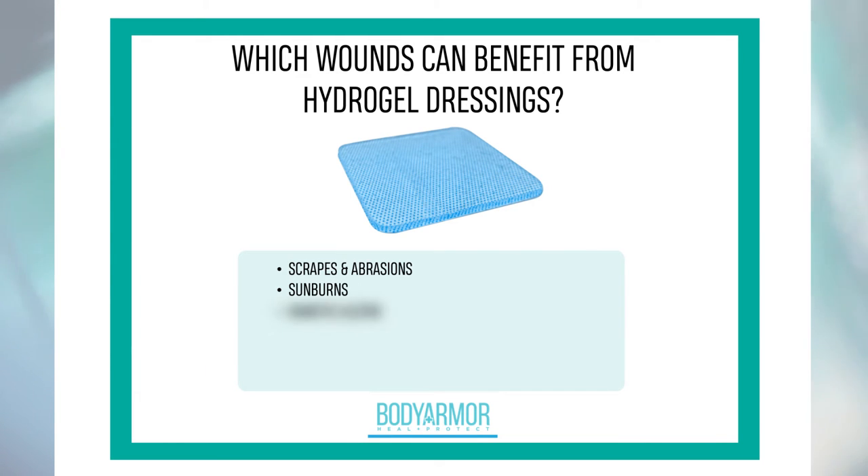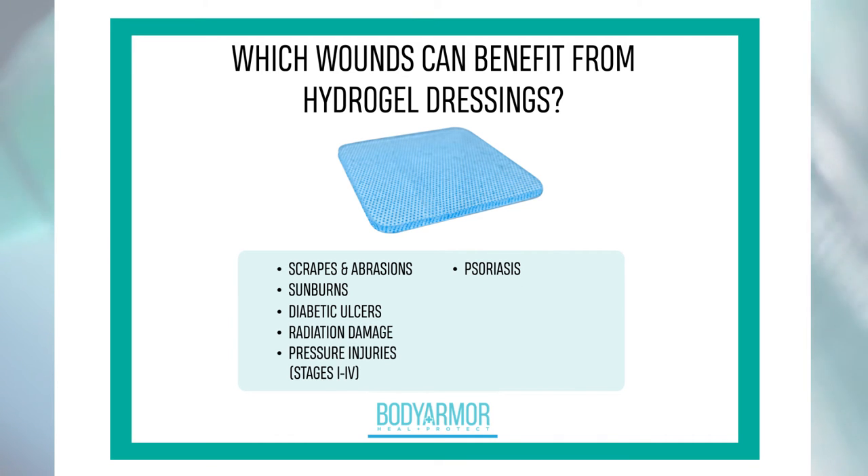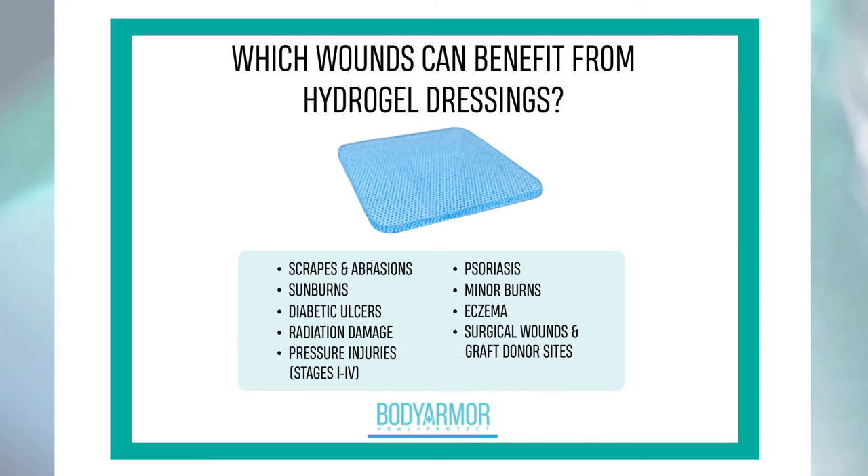Hydrogel dressings are an excellent choice for scrapes and abrasions, sunburns, diabetic ulcers, radiation damage, pressure injuries, psoriasis, minor burns, eczema, and surgical wounds and graft donor sites.